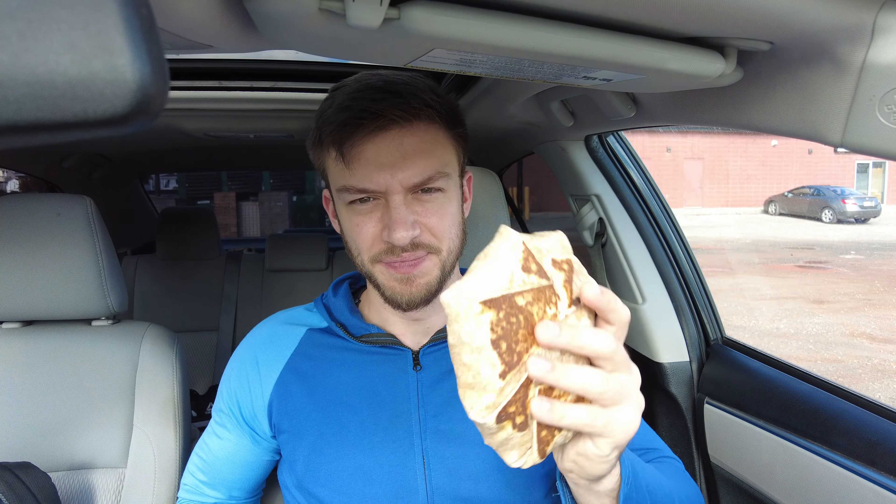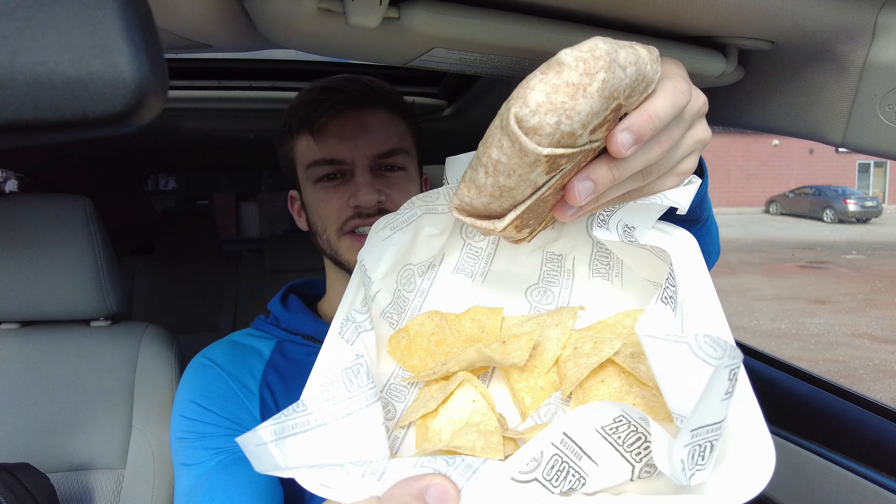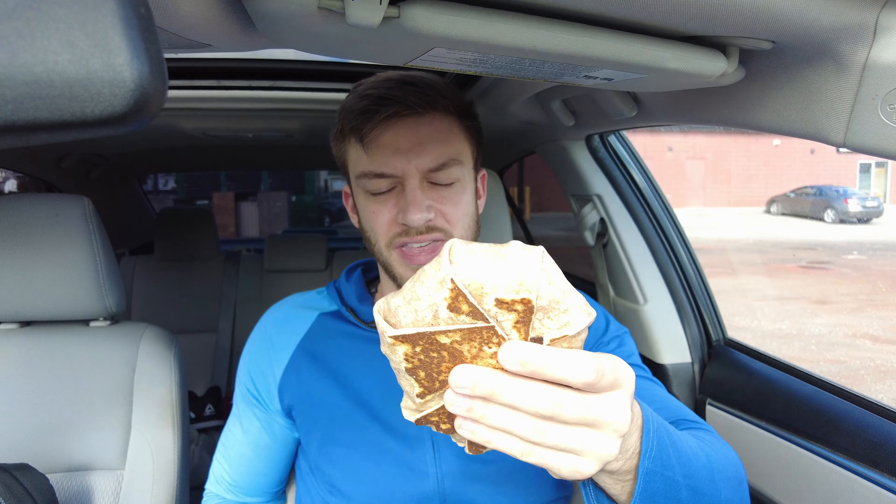I'm going to be having the taco pocket from Taco Boys on Prince Edward Island. This is what it looks like — you get some chips in here too, which is nice. The big thing here is that it's packed with vegetables, protein, everything you need.